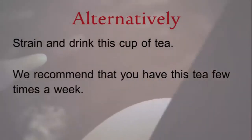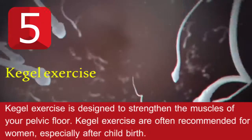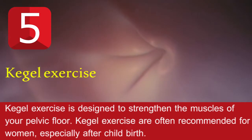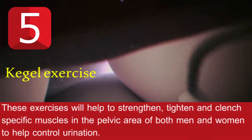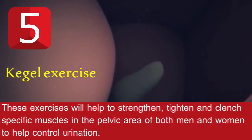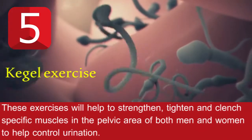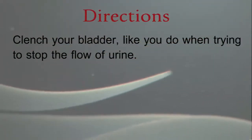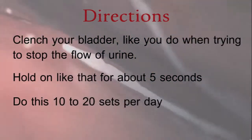Remedy number five: Kegel exercise. Kegel exercises are designed to strengthen the muscles of your pelvic floor. They are often recommended for women, especially after childbirth, but these exercises will also help men strengthen, tighten, and clench specific muscles in the pelvic area to help control urination. Directions: clench your bladder like you do when trying to stop the flow of urine, and hold for about five seconds.